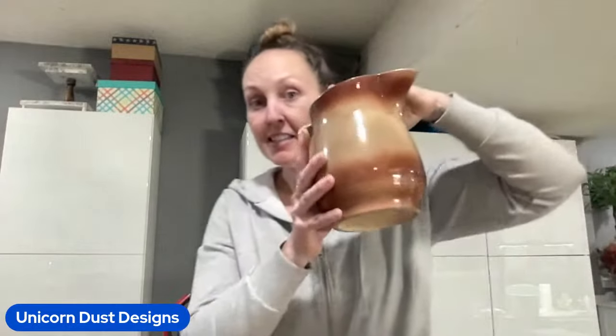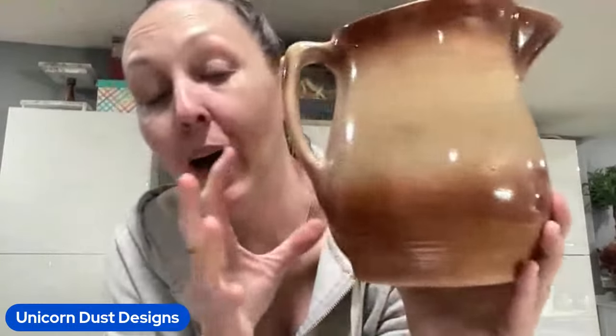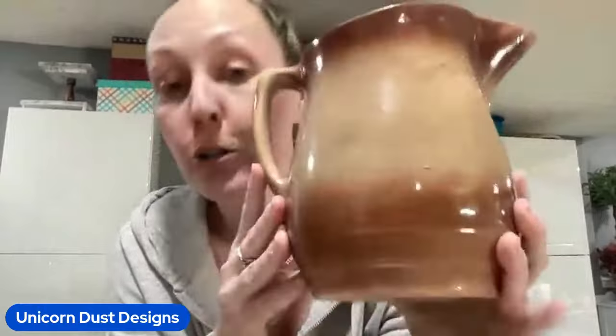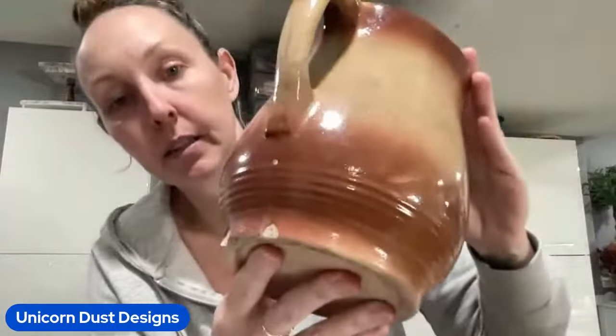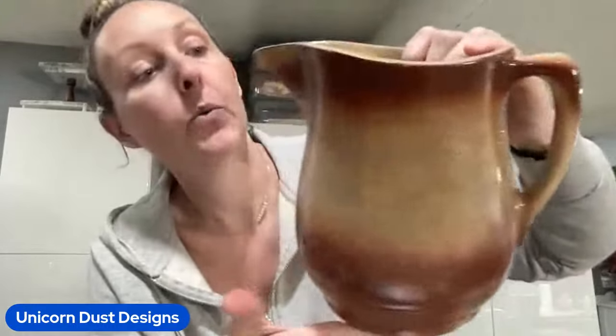I found this old, old picture. It was $4. This thing has been loved. There is damage to this, but when I saw it I thought rustic, I thought farmhouse, I thought neutral. And I love the glaze pattern on here and everything about it.